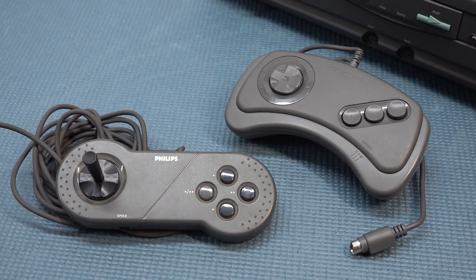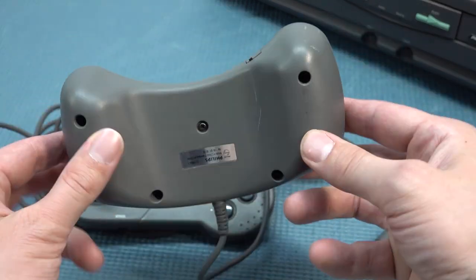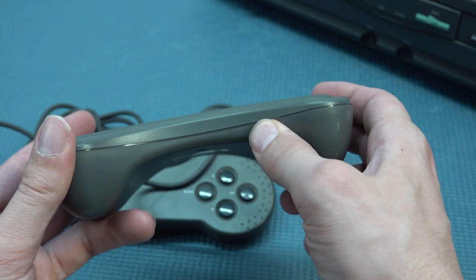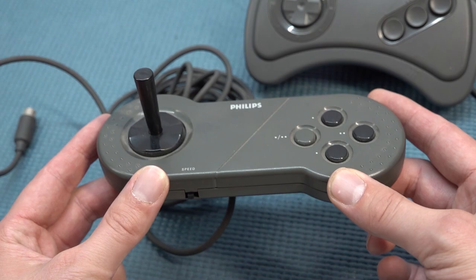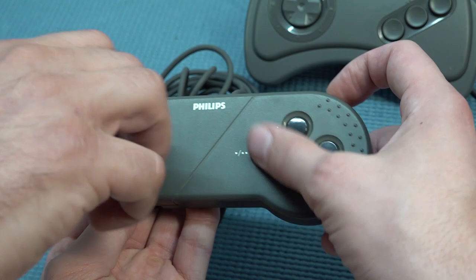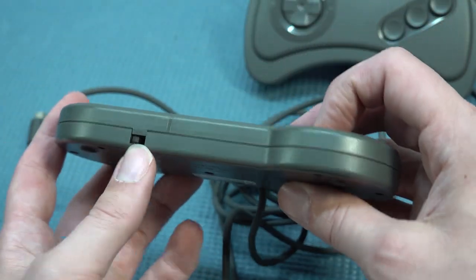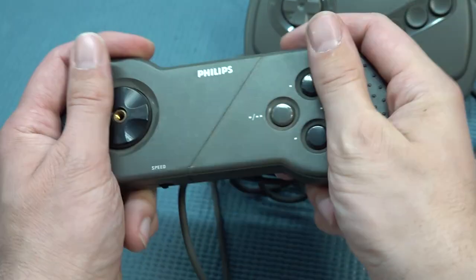The CDi came with a lot of different peripherals — one of course being the controllers. There is also a trackball mouse, but I don't have it for the video. The controller that came with it was the three-button version. What I like is it's very comfortable in terms of form factor, but what I don't like is the d-pad — that thing is absolutely horrendous. Then there's a second version I'll call the Philips CDi arcade controller: it's very flat with rubberized knobs at the bottom. You can remove the joystick to make it a normal controller — less comfortable, but with a much better d-pad.